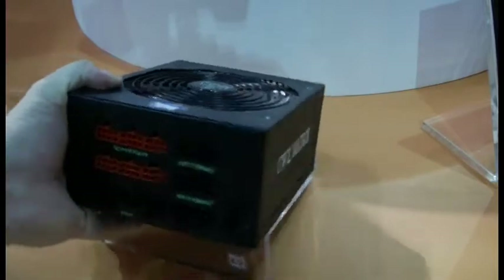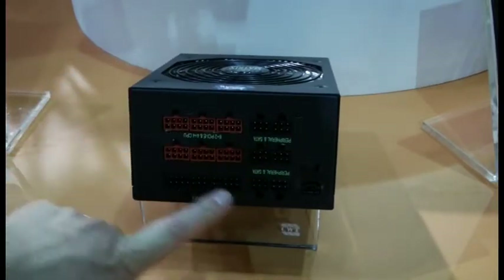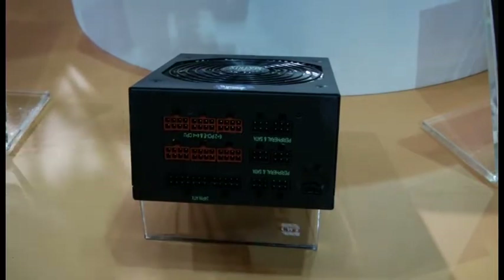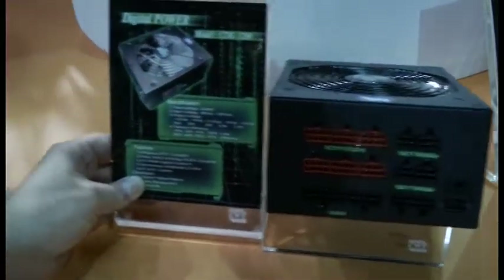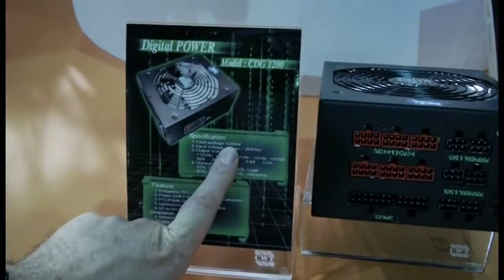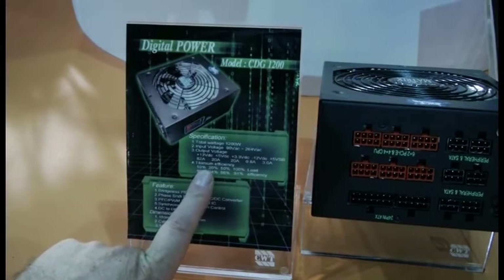Fully digital power supply. You can read upside down — you've got as many connectors as you want, probably a digital meter there. You can see its features right here. This is a 1200 watt with the full output.